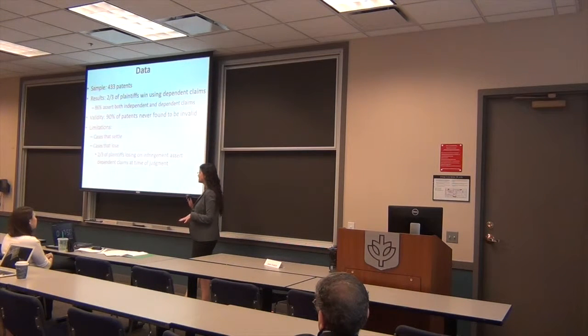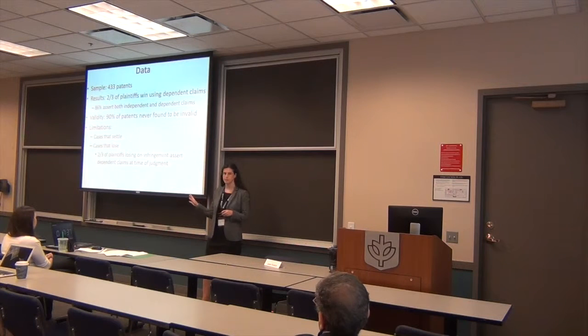Preliminary results: I'm looking at what claims were asserted when the case came to either summary judgment or trial, and it's actually strikingly similar to cases that win. Here too, about two-thirds of the plaintiffs are asserting dependent claims when their case goes to judgment.